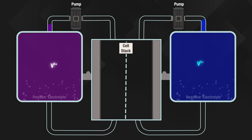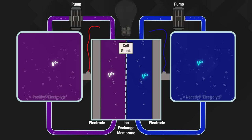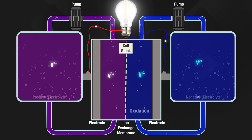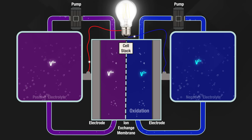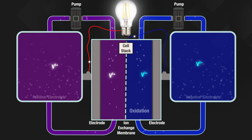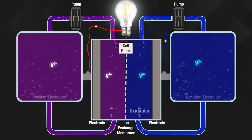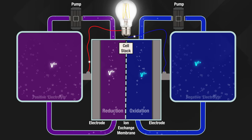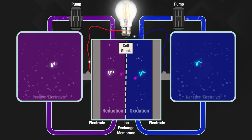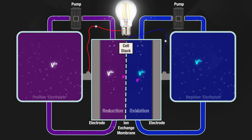The different solutions of vanadium are pumped into the cell stack where they're separated by a thin membrane. As the system discharges, the ions in the negatively charged solution release an electron in a process called oxidation. Those electrons move towards an electrode in the cell stack and go out through a circuit to do their useful electrical work before returning to another electrode on the other side of the stack. That electrode feeds the electrons into the positively charged solution which is very happy to receive them. That process of adding electrons on that side is called reduction — hence the name redox flow. The reduction process frees up positively charged hydrogen ions, or protons as the scientists prefer to call them, which flow across the membrane to maintain the charge balance.